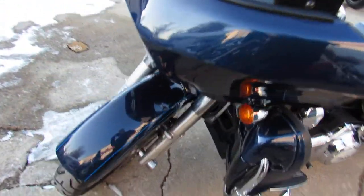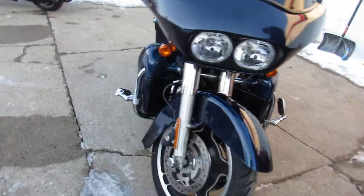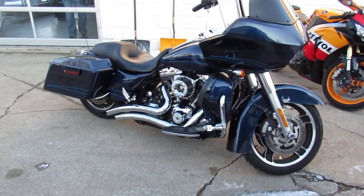Got thousands in extras on it, guys. Ape Hangers, Arlen Ness Air Intake, Vance & Hines Turn Down Exhaust, and more. You guys know those extras — not only are they expensive, right now they're about impossible to get.